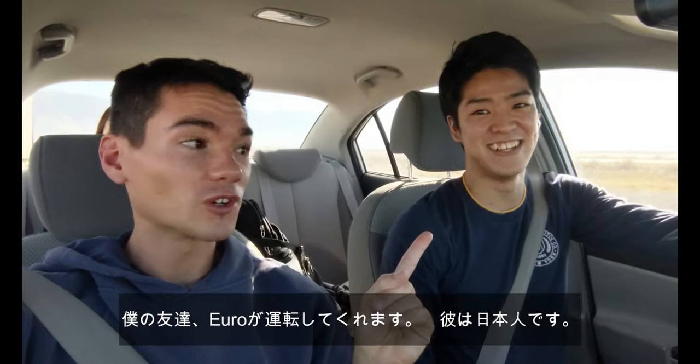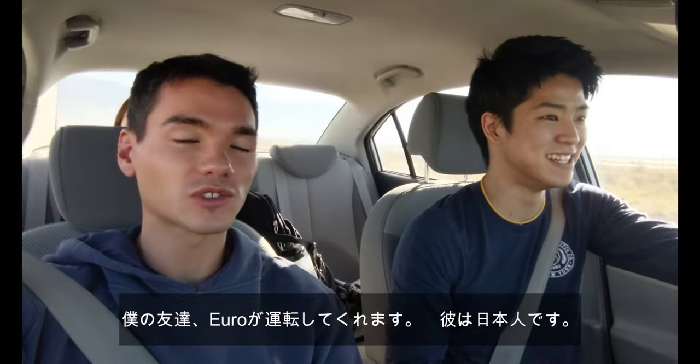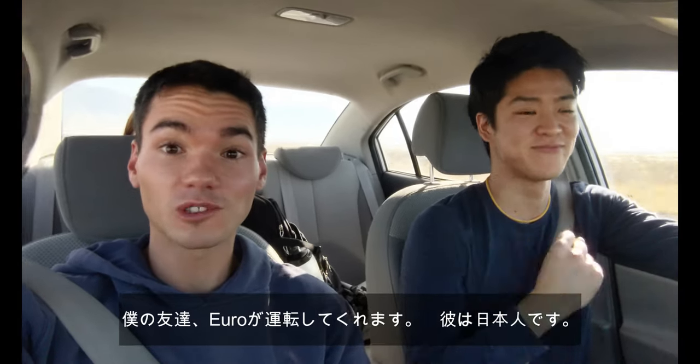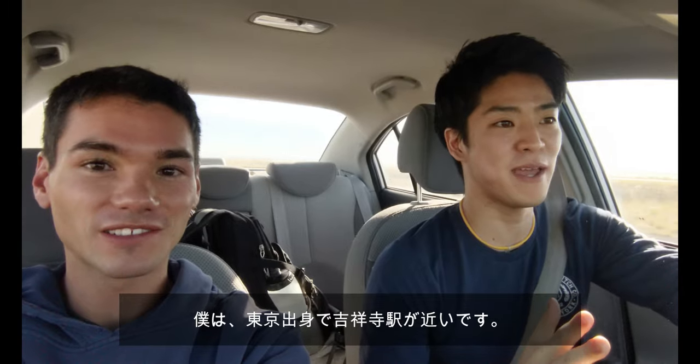So this is Yuro. He's our friend. He's taking us to the nice beautiful Bonneville Salt Flats, and he's actually from Japan too, just like you guys. So do you want to tell everyone where you're from in Japan? I'm from Japan — Tokyo.